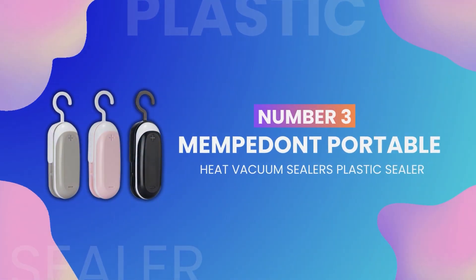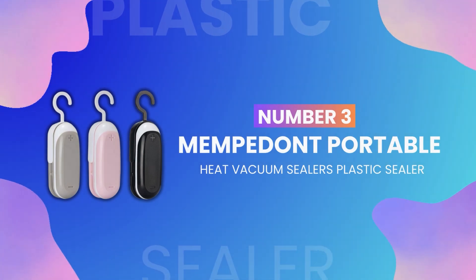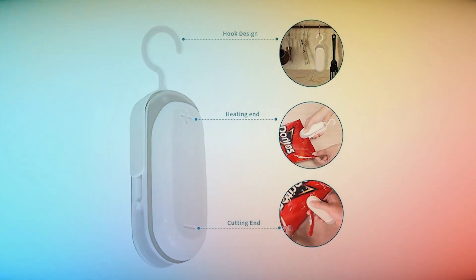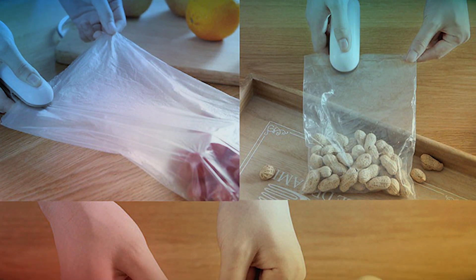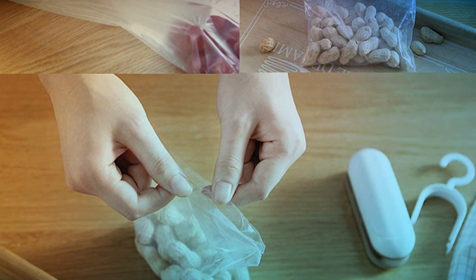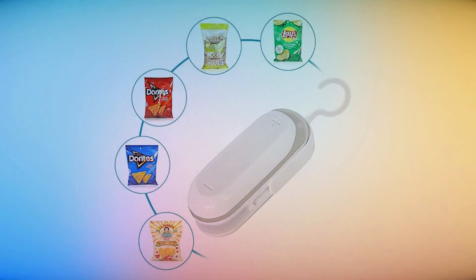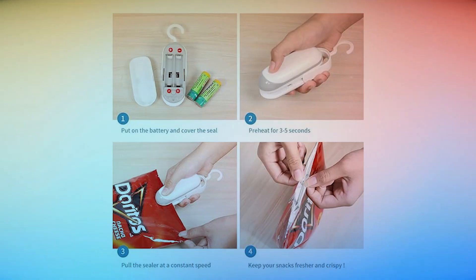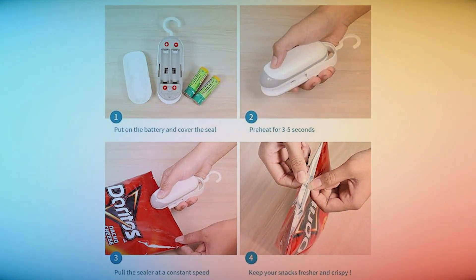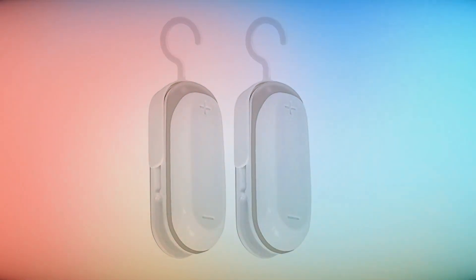Coming in at number 3 is the Mempedon Portable Heat Vacuum Sealers Plastic Sealer. This small but mighty gadget is a game-changer in the kitchen. It allows you to seal plastic bags in seconds, keeping your food fresh for longer. But it's not just for food — you can use it to reseal chip bags or even seal small plastic bags for travel or storage. It's easy to use, just press and slide, and it's small enough to fit in your kitchen drawer or take with you on the go.